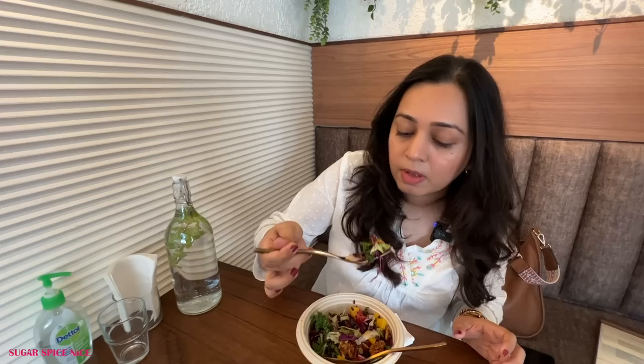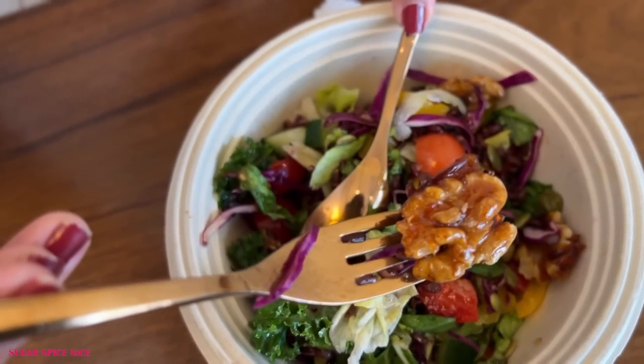I just ended up having a piece of that walnut and it's exactly what I'm living for. Walnuts in a salad are extremely underrated, especially caramelized ones.